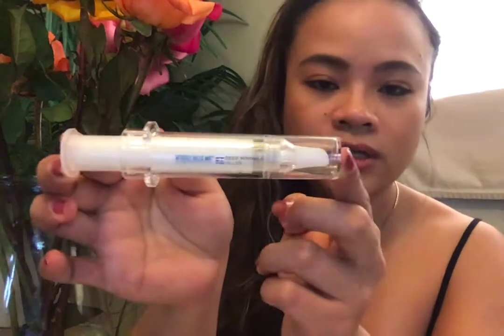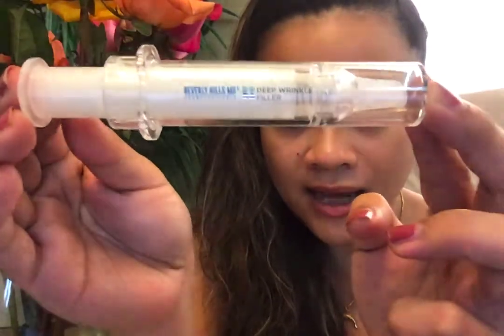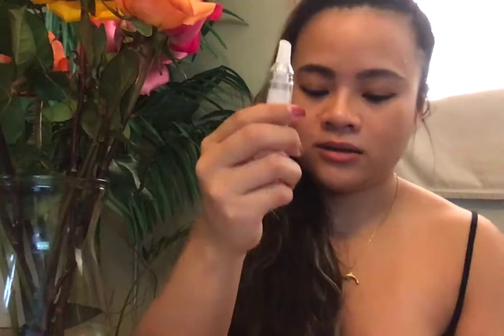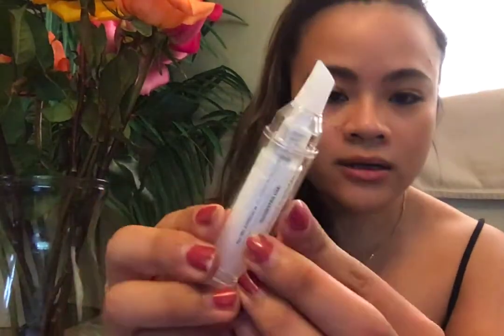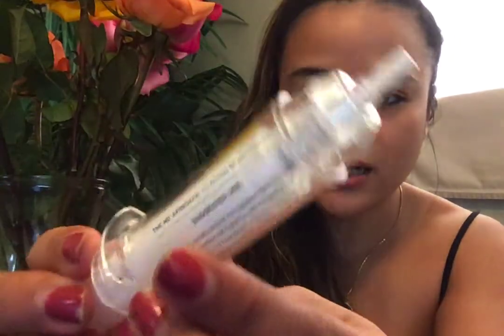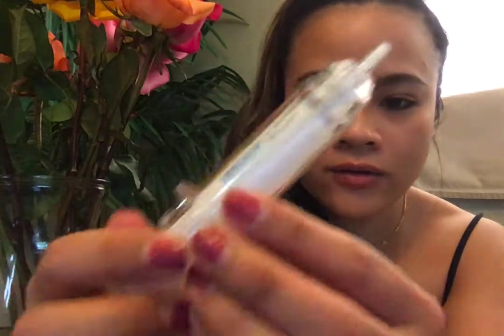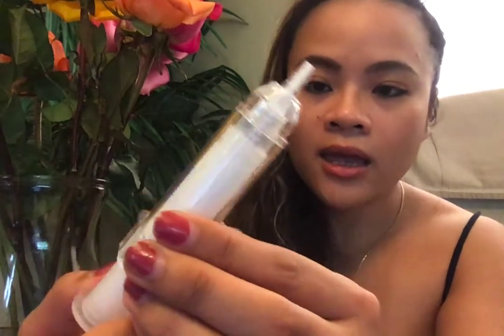I just want to show you the design, which is really pretty. I like how the syringe looks. As soon as you take it out from this little box, it's got a little cap. You just take the cap off, and there's more fanciness inside. Basically you just push it back just like a syringe.